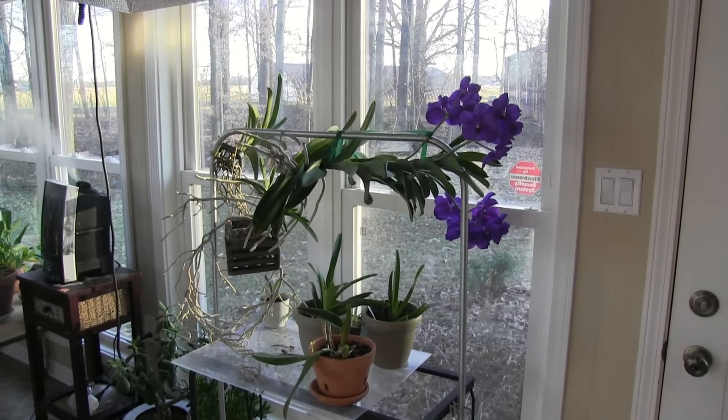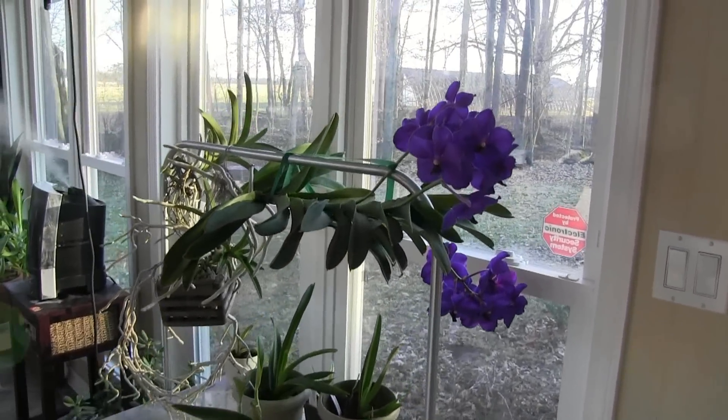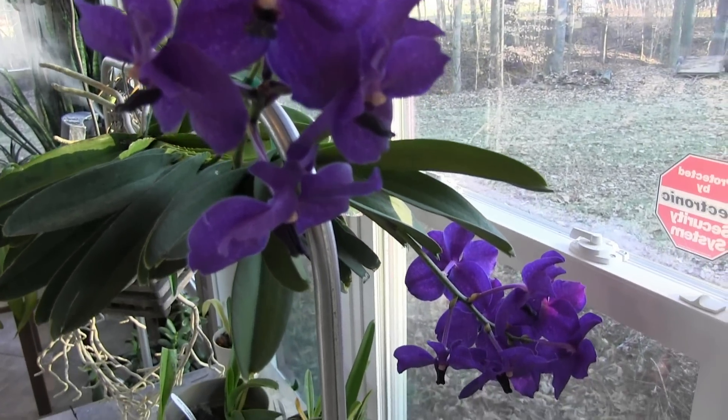Just a quick word about culture: these Vanda Orchids love light. They can take a fair amount of direct light every day. They don't like that high noon hot sunlight, but they can take quite a bit of sunlight as long as it's not too hot.